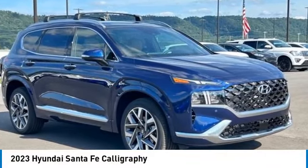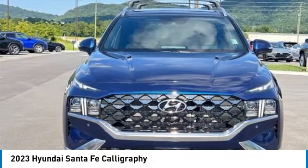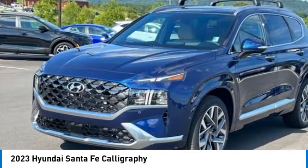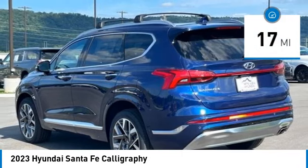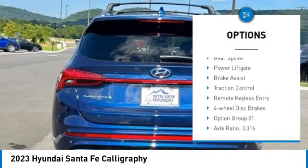Stop by and take a look at the 2023 Santa Fe. Style, quality, performance, value — need we say more? This vehicle has less than 100 miles. Here are some of this vehicle's great options: rain sensing wipers, panoramic moonroof, electronic stability control.